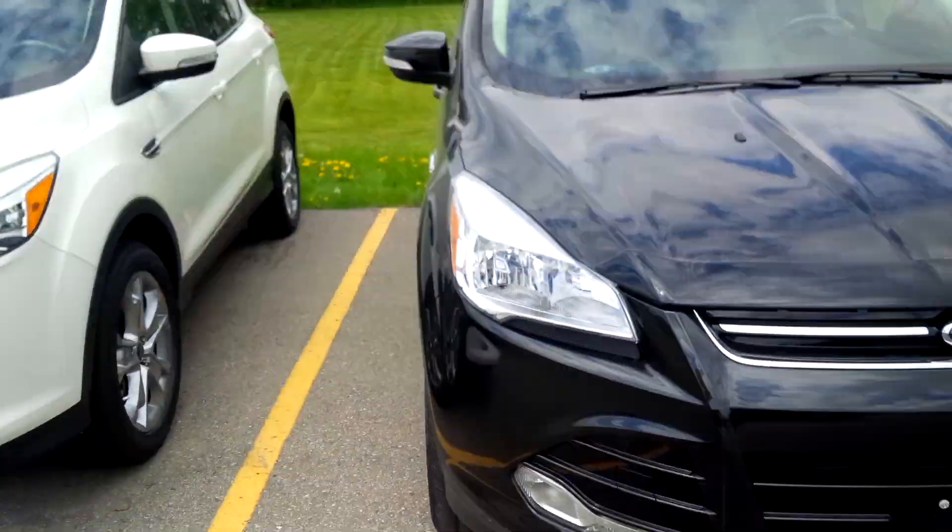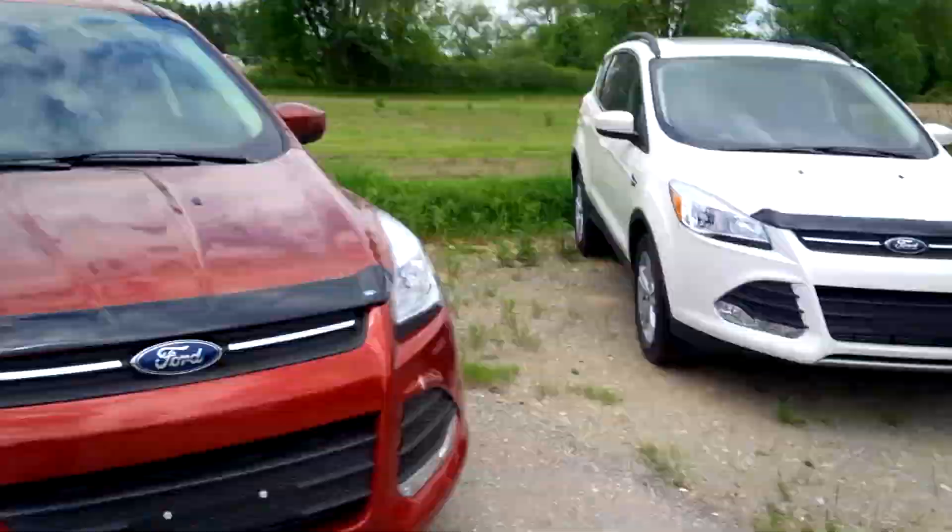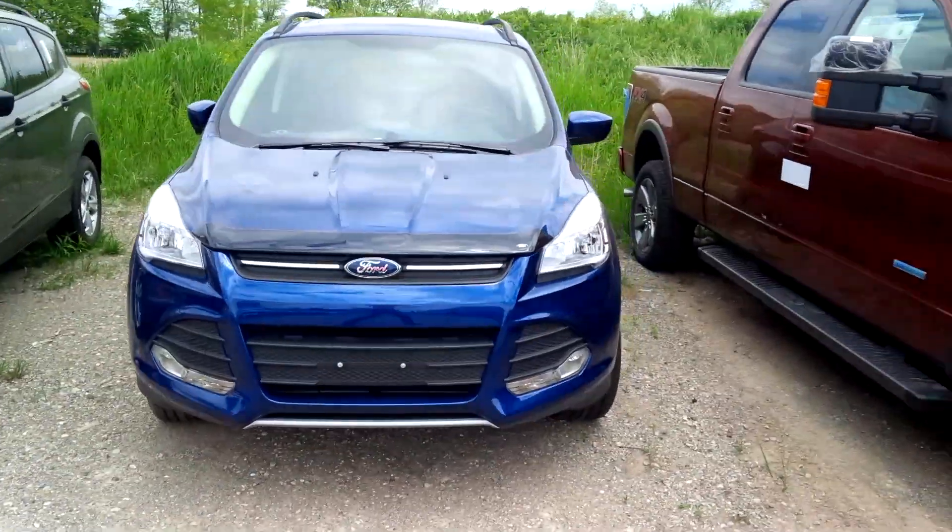So let's look at that again. We've got white platinum, black, sunset, gray, silver, red, white, dark gray, and blue.